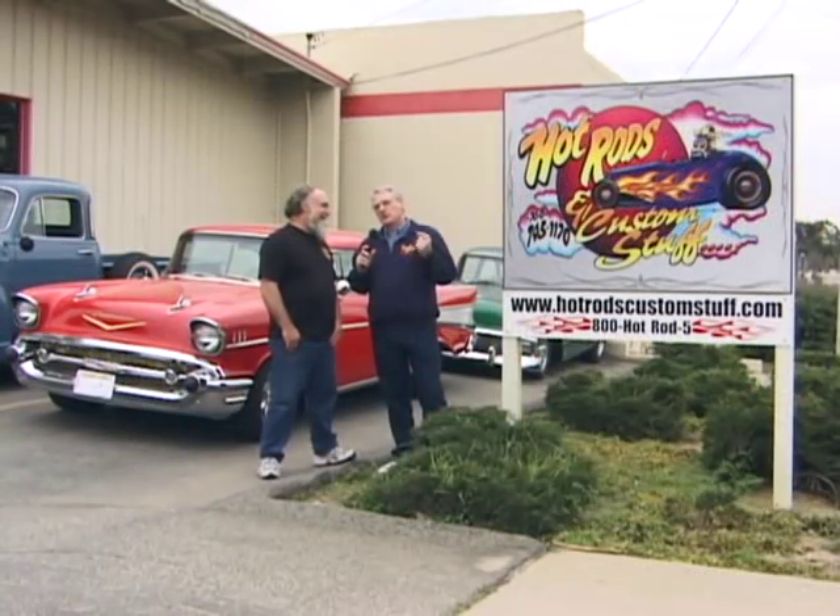Peaches finally got mad at me and said I had to come to town. I couldn't work at home anymore. Peaches would be your wife? Yep, Peaches Clark. Why don't we go into your shop and find out what happens when somebody brings a car here to be worked on and kind of go through the whole process? Yeah, I'd be glad to show you.